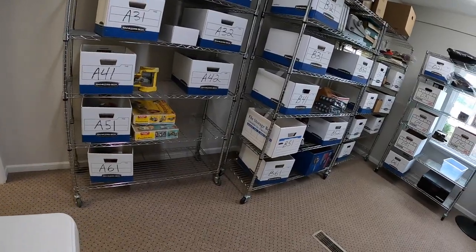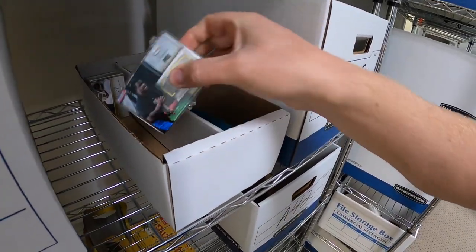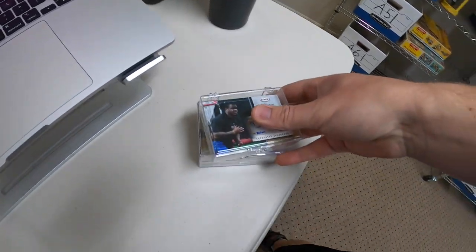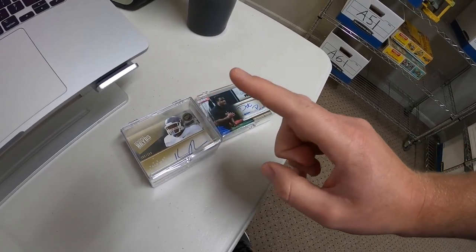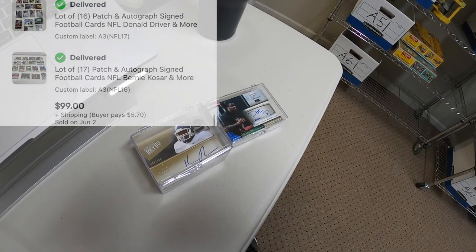Next is two lots of football cards — NFL 16 and NFL 17. These are a lot of autograph cards. I did an auction for these a couple of months ago and the buyer never paid, so I just ran them again. Started each auction at a dollar — the same buyer won both of them for $99 plus shipping.